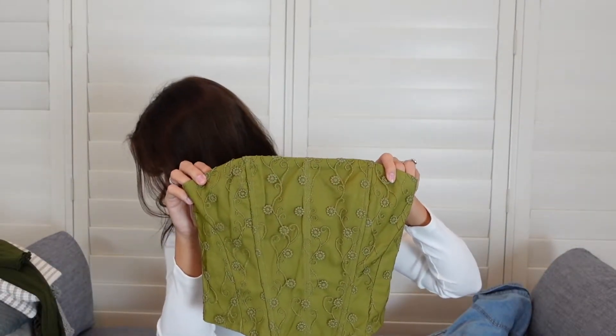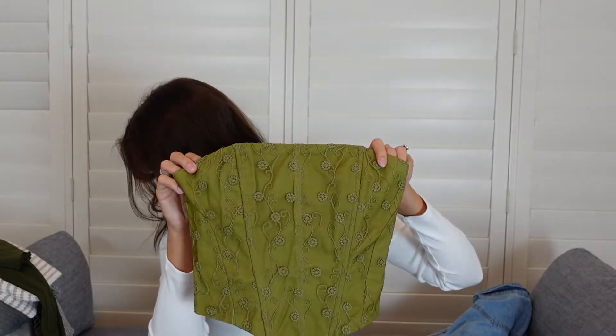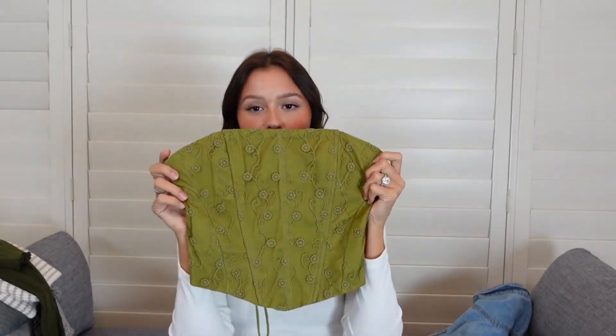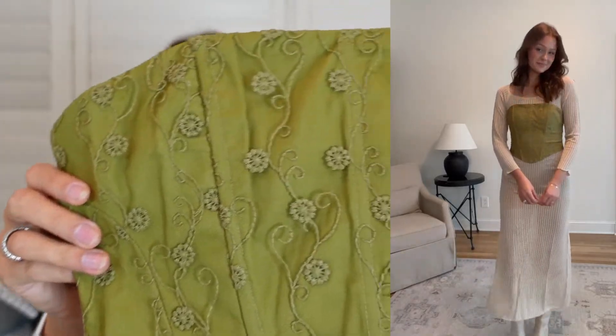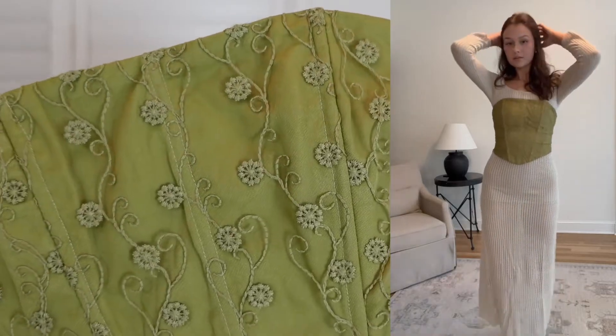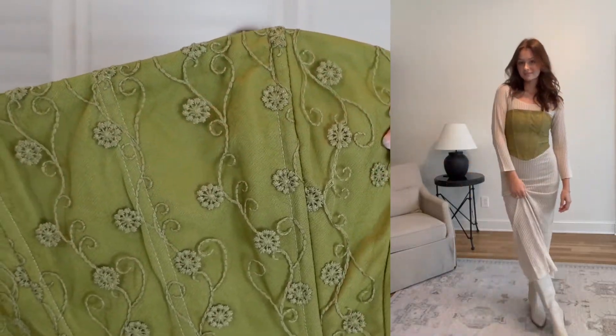I love this dress — I think it's so perfect for fall and layering. You can layer a bunch of stuff over it or underneath it. I paired it with this corset top over it. This is the Field Daisies Corset in green and I got a U.S. 4. It is such a cute color — it's more of an olive, a deeper green than it's showing on camera, but it has this really pretty daisy lace material.